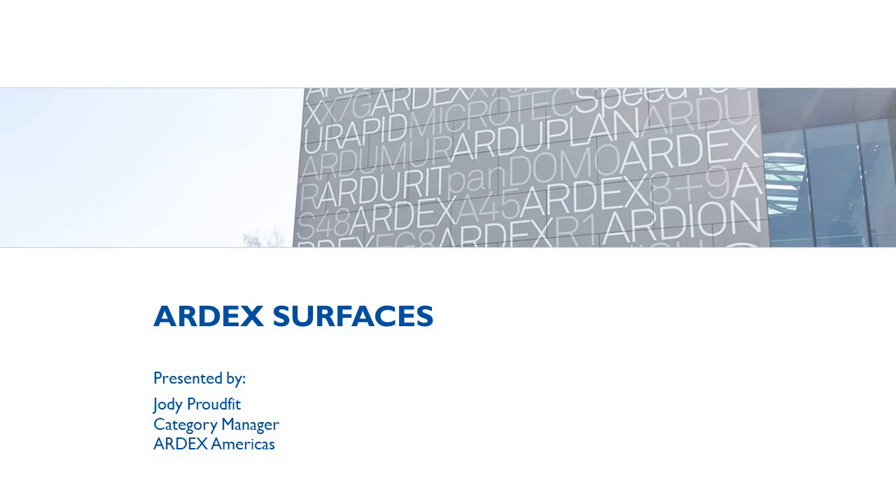Welcome to the FCICA product webinar series. We are pleased to have Jody Proudvit of Ardex Americas with us today. Jody is the product category manager for Ardex Americas. In his role, he oversees the long-term strategy and development of Ardex finished surfaces, which includes polishable toppings, decorative toppings, and sealers.